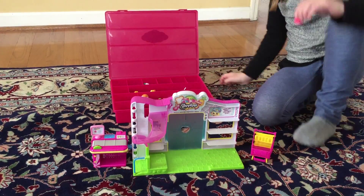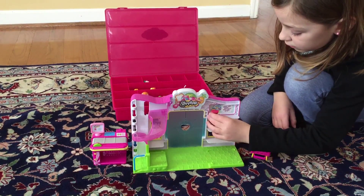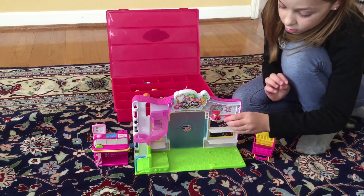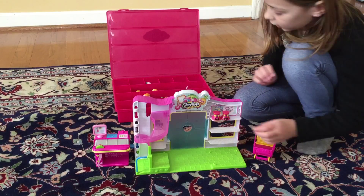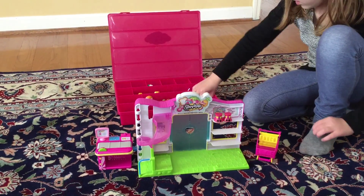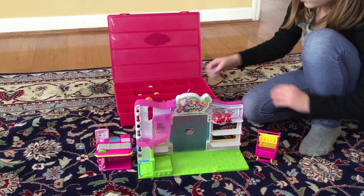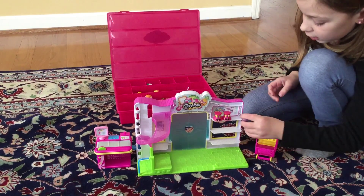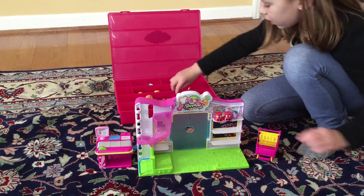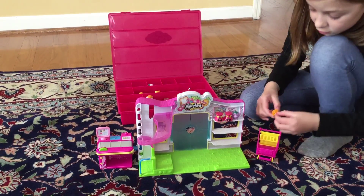First off, we have Shady. I'm going to put it on the shelf. Next, we have the same Shady, right there right next to it. My raspberry is going to also go on the shelf. I'm not going to put them in order because it's just going to waste our time.